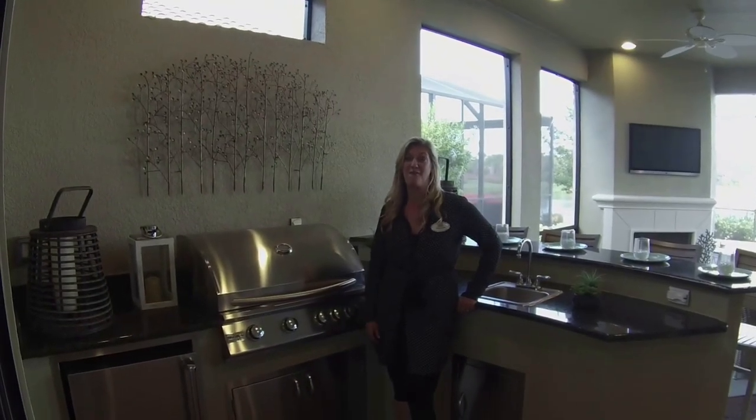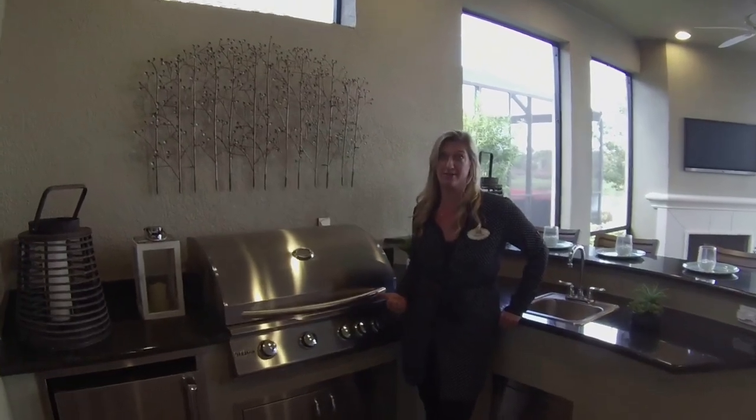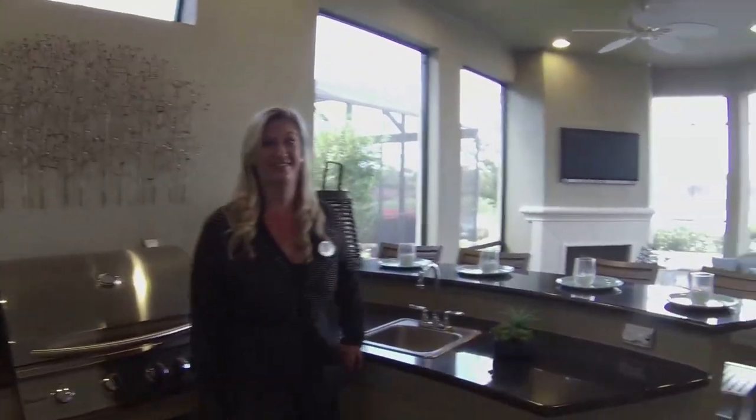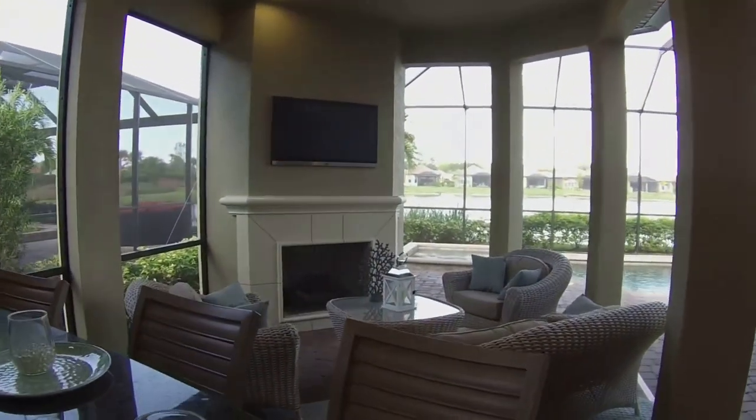This here is my favorite area — I would be out here cooking dinner every night. It's great for outdoors in the wintertime here in Florida. You can sit by the fireplace and have some hot tea or maybe a cocktail.